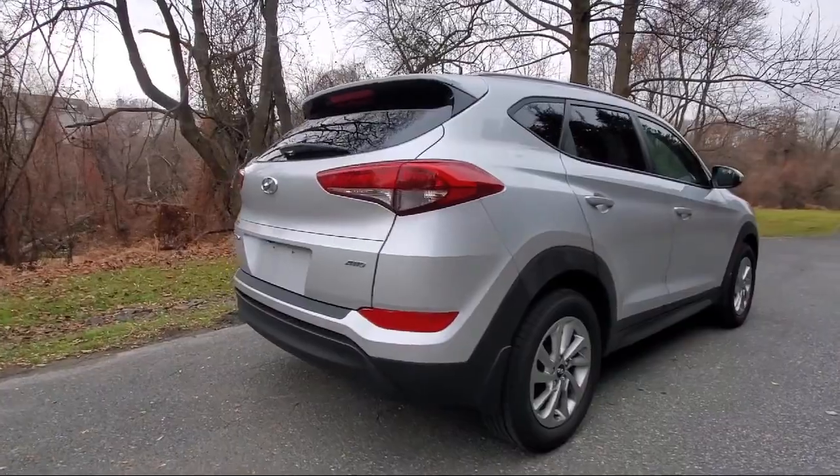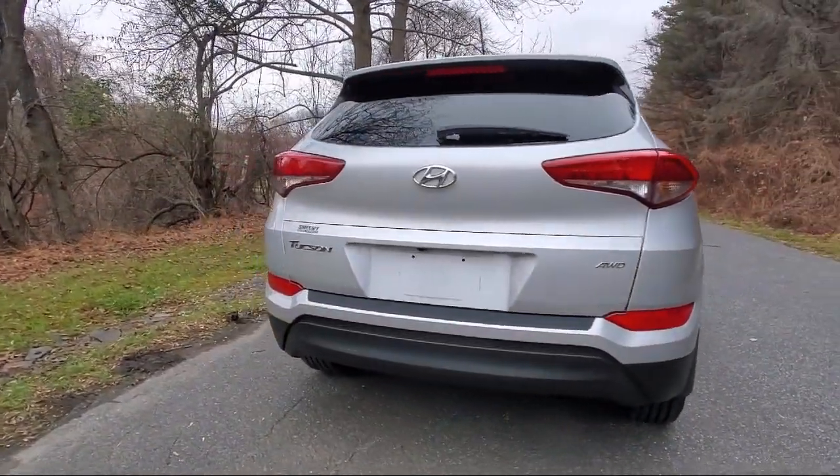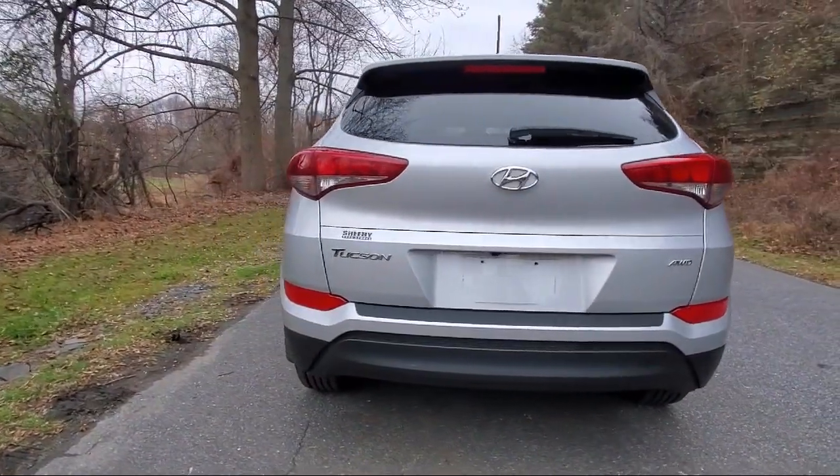Also included are fully automatic headlights, roof rack, heated door mirrors, steering wheel controls, split fold-down rear seat, and less than 60,000 miles on the odometer.